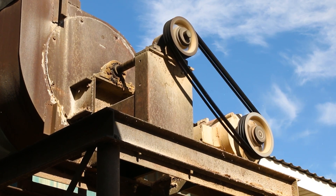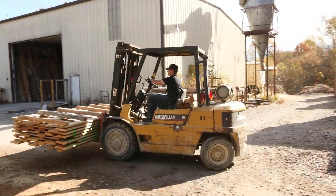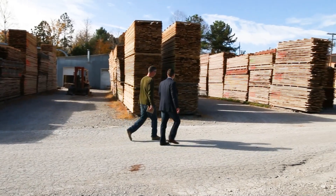Entrepreneurs start businesses for many different reasons. When provided with opportunity, Jeffrey Potter saw a chance to turn something he's always known about and had a passion for into a venture that he hopes to pass down to his sons — the namesake for JL Bryant Lumber in Birdstown, Tennessee. We're here in beautiful Birdstown, Tennessee with Jeffrey Potter, owner of JL Bryant Lumber Company.